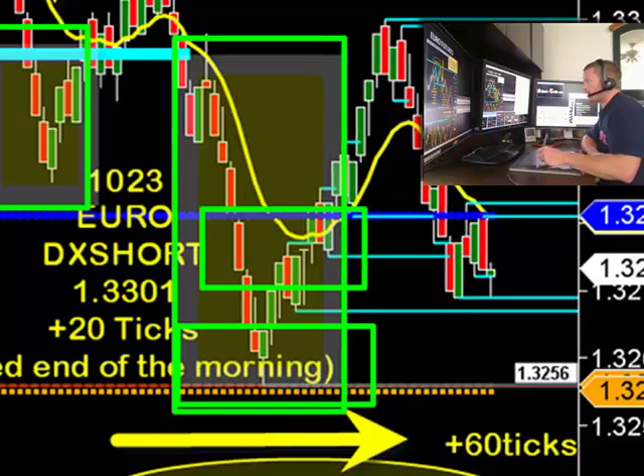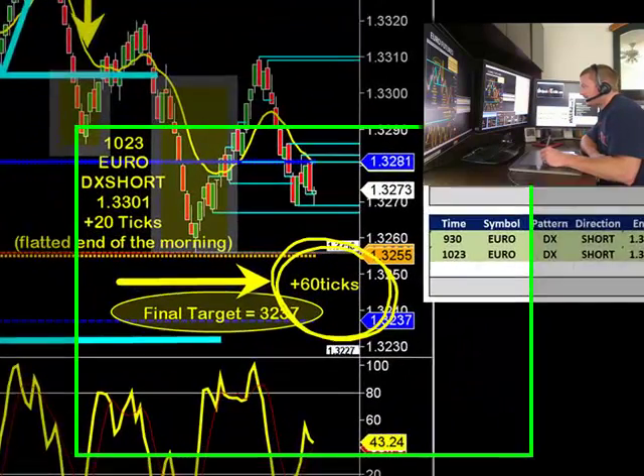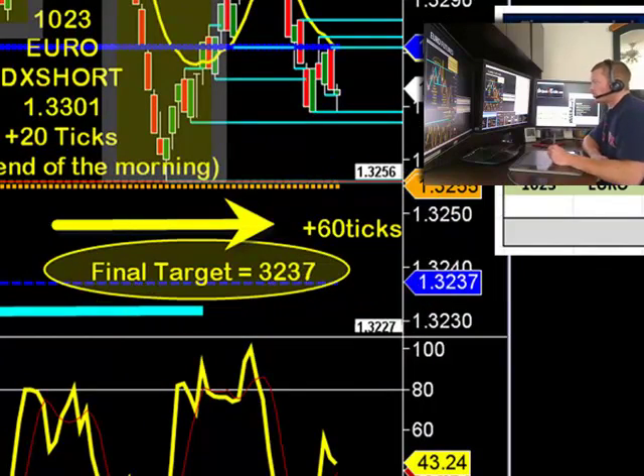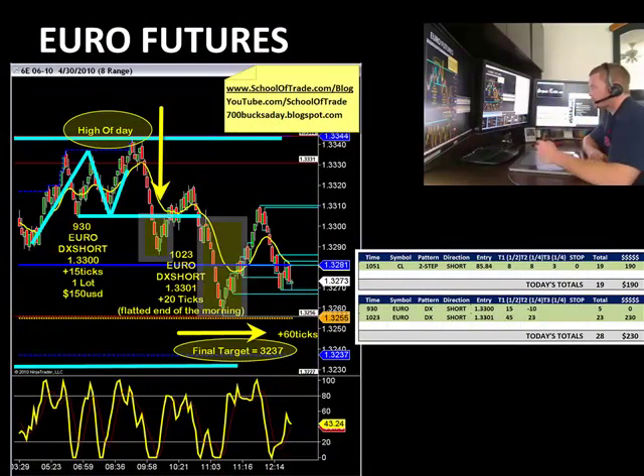So if you're taking one contract today, your profit would be taken at 3280. If you're trading multiple contracts, you'd still be waiting to fill that 60-tick final contract position. That 60-tick target is 3237 as the final target. We expect this trade to actually finish up towards the end of the day at 3237 at the lows. So the final target would be from one extreme all the way down to the next.